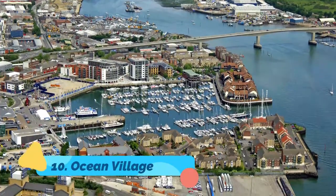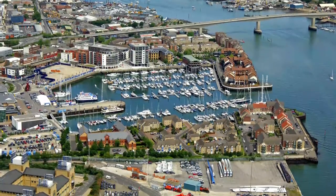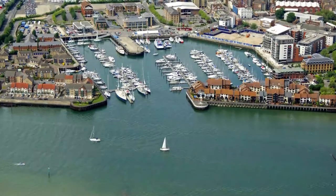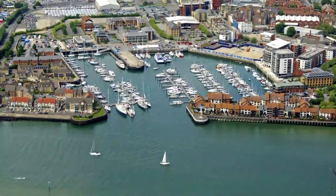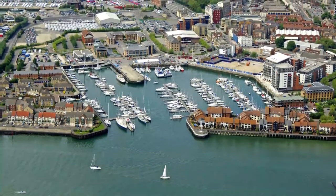Number ten: Ocean Village. East of Southampton's Old Town, Princess Alexandra Dock has been transformed into a modern leisure and shopping center. You'll see plenty of luxury yachts moored in the harbor in front of Canute's Pavilion, with its designer boutiques, gourmet restaurants, and cinemas — including one for art house and foreign language films.